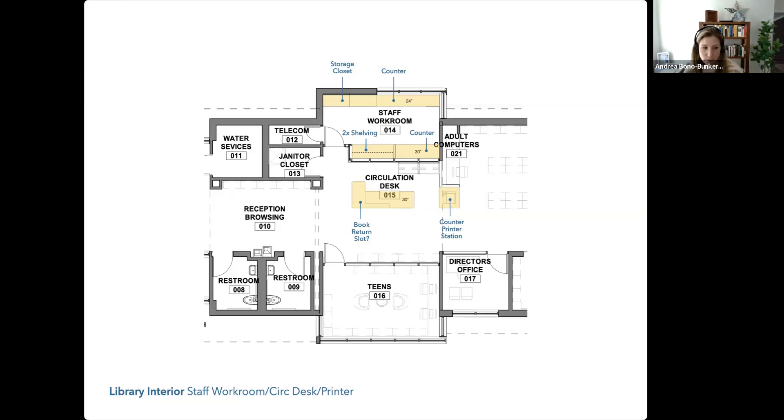There's one other thing we've talked about a little that I don't see pictured — a self-checkout station. As you say that, my preference from our previous discussion would be to get the printer in the staff workroom, and then this is the optimal spot for that self-checkout. I agree — that is the optimal spot for a self-checkout, no doubt about it.